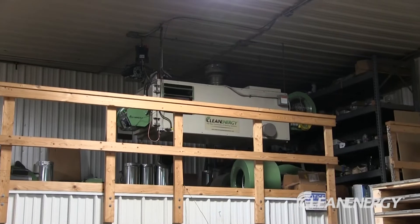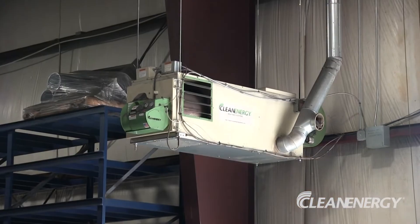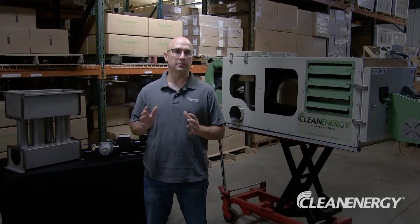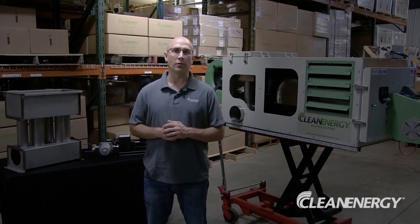So how does a waste oil furnace work? Most businesses will hang them from the ceiling. You can also mount them on a tank stand, and then they operate off of a typical wall thermostat.